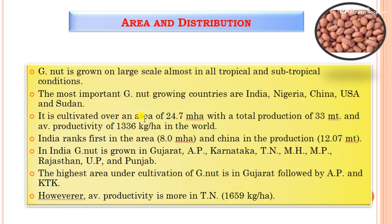Groundnut is cultivated over an area of 24.7 million hectares with a total production of 33 million tons and an average productivity of 1336 kg per hectare in the world. India ranks first in terms of area and China in terms of production.